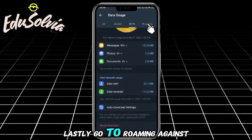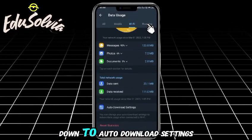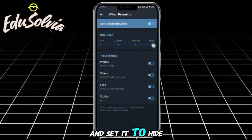Lastly, go to Roaming and again scroll down to Auto Download settings and set it to High.